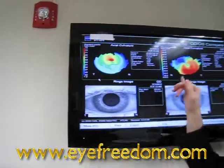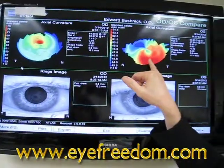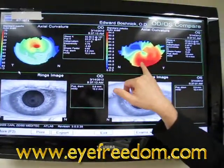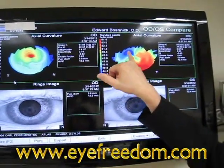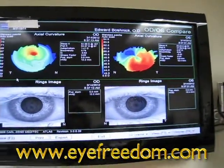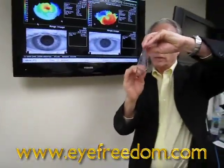His left cornea has thin and distorted areas in the bottom. In the lower portion of his left cornea, the cornea is coming out, and at the top half of the cornea it's depressed. So his left cornea would look like this, compared to a normal cornea.